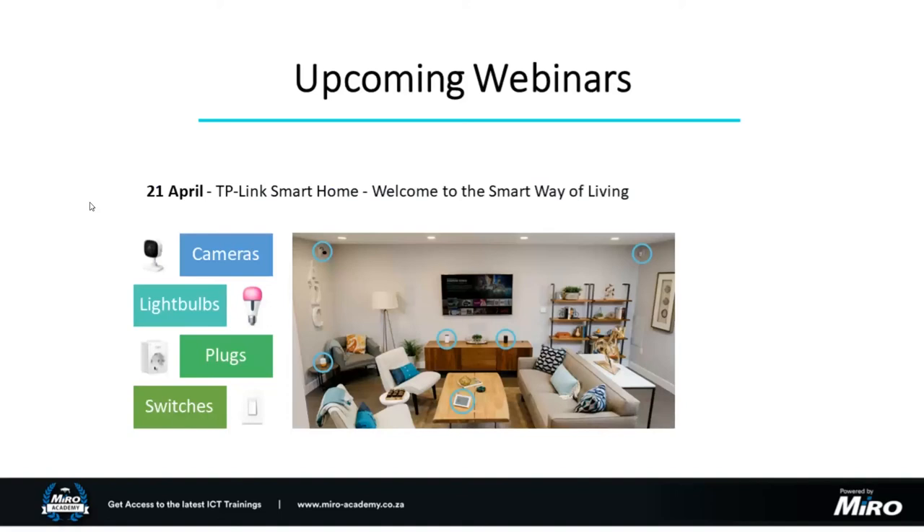Thank you for joining this brief update on the JetStream side. We are hosting another webinar tomorrow: TP-Link Smart Home — Welcome to the Smart Way of Living. We're going to talk about additional smart devices, as we're in the Fourth Industrial Revolution and IoT is playing a major role — not just in the industrial sector but also in residential settings. We have a variety of cameras, light bulbs, plugs, and switches that work off your existing Wi-Fi network, and we'll also cover mesh options for blanket Wi-Fi coverage to support these smart devices.